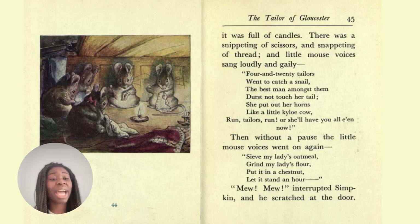It was full of candles. There was a snippeting of scissors and snappeting of thread, and little mouse voices sang loudly and gaily: 'Four and twenty sailors went to catch a snail. The best man amongst them durst not touch her tail. She put out her horns like a little Highland cow. Run, tailors, run, or she'll have you all even now.' Then, without a pause, the little mouse voices went on again: 'Sieve my lady's oatmeal. Grind my lady's flour. Put it in a chestnut, let it stand an hour.' 'Meow, meow,' interrupted Simpkin, and he scratched at the door.